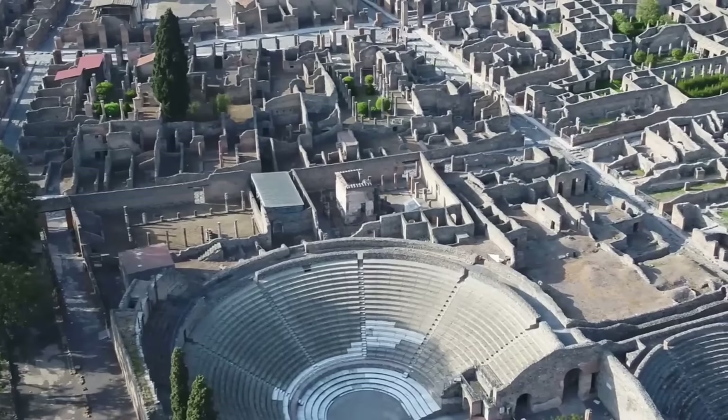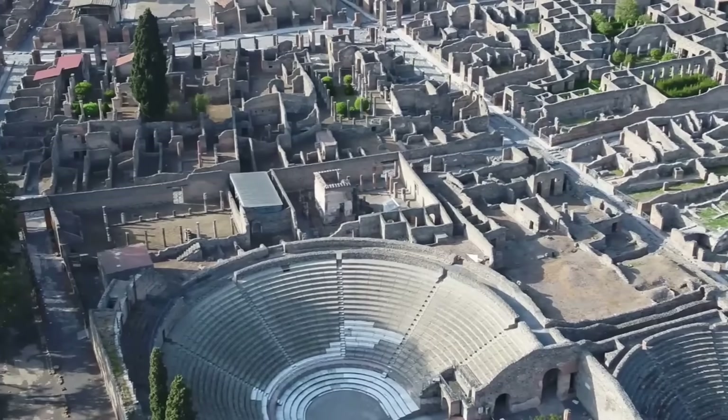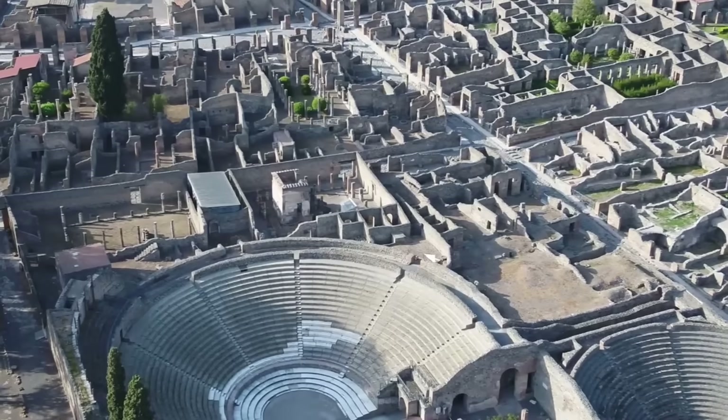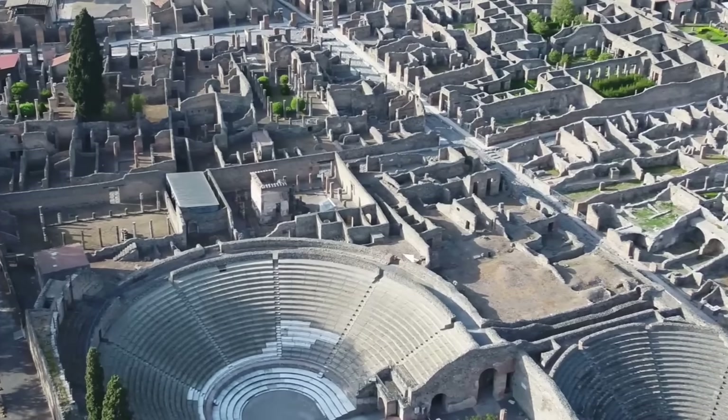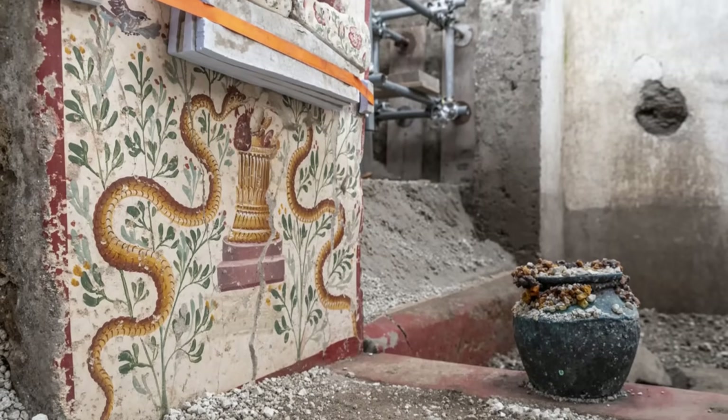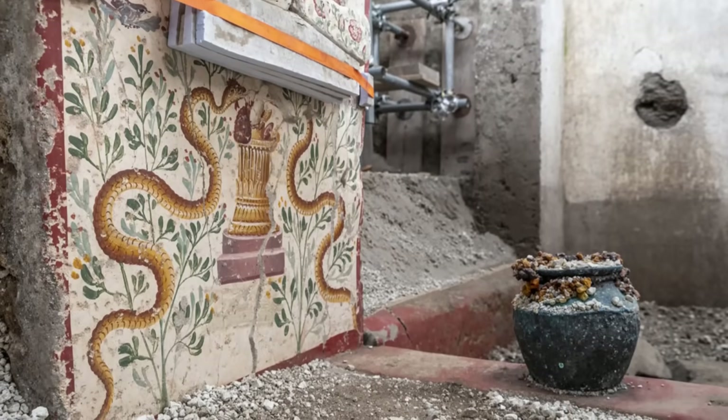In a recent excavation of the Insula dei Castiamanti, an area located in the vibrant central district of Pompeii, a remarkable example of such a dwelling has emerged. It is a small, atriumless house, lavishly decorated with exquisite frescoes and other items.